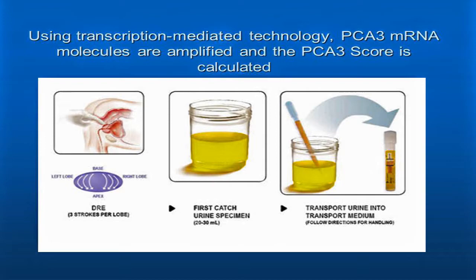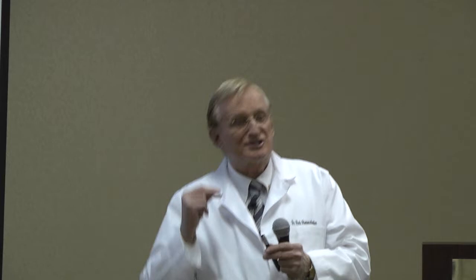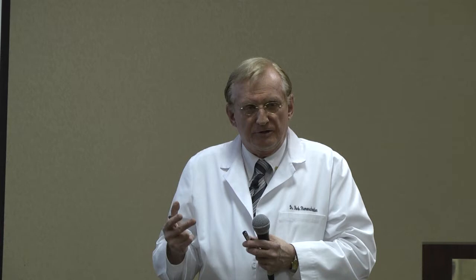So what can we say? If the PCA3 is 25 or less, the probability of you having cancer is extremely low. Now, if you take PSA, which is high in its sensitivity, and you do a PCA3, and we put those two together, we can say that this gives us the best opportunity to have an accurate prediction of significant prostate cancer.